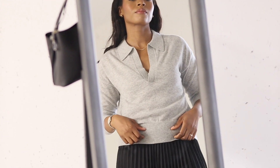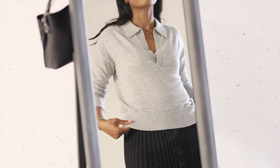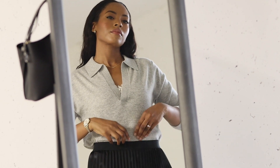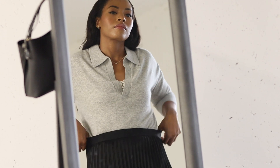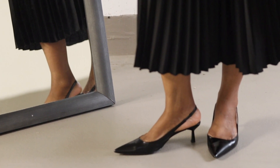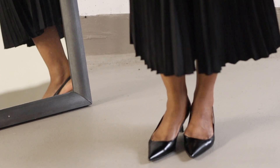For the next ensemble, I've started with a luxurious grey cashmere polo shirt sweater from LilySilk. It's not only incredibly soft, but also lightweight and super comfortable to wear. To add an extra layer of sophistication or warmth, I've chosen to wear a silk camisole underneath this sweater. This layering technique not only keeps you cozy but also adds a touch of elegance to the look.